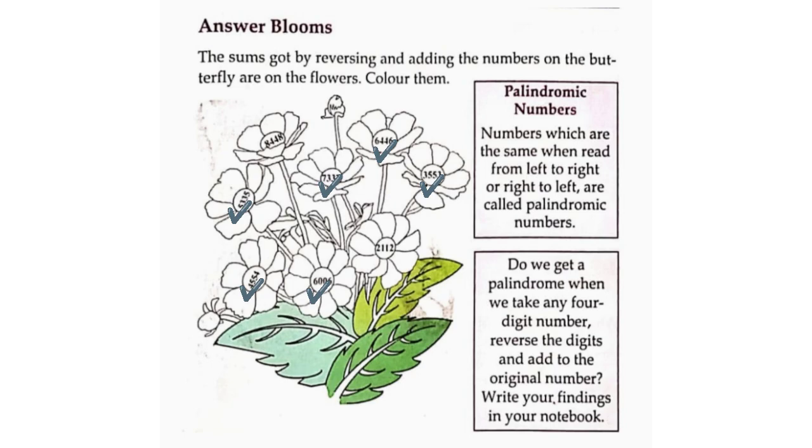Palindromic Numbers: Numbers which are the same when read from left to right or right to left are called palindromic numbers. Do we get a palindrome when we take any 4-digit number? Reverse the digits and add to the original number. Write your findings in your notebook.